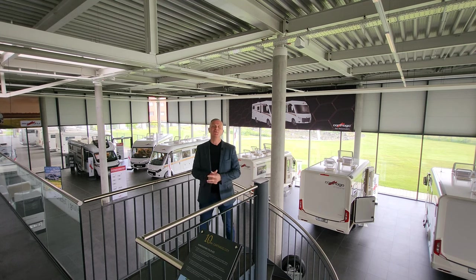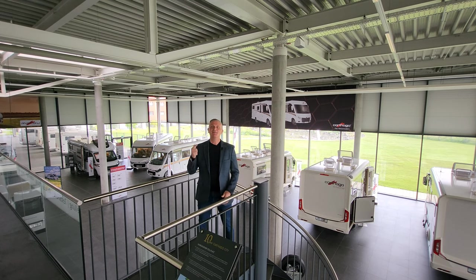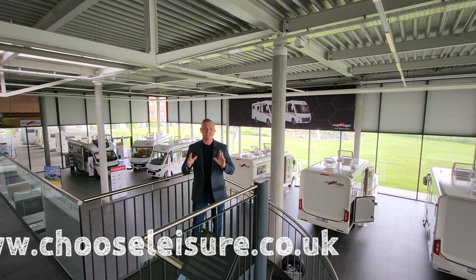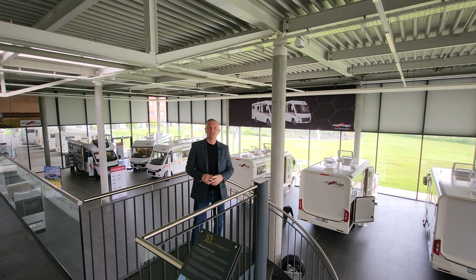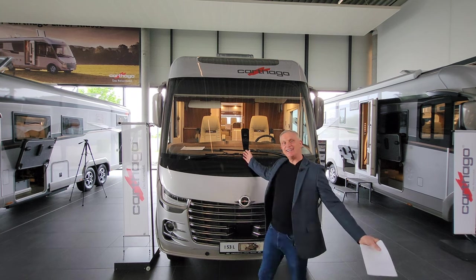Hello guys and welcome to another episode of The One Motorhome, the channel where we try to find the perfect layout, the perfect design, basically the perfect motorhome for you. Today I'm here at Carthago City in Germany, just outside a place called Allendorf. I'm going to be doing a demonstration of a Carthago Liner For Two I53 L - a fantastic motorhome with a rear shaped lounge.